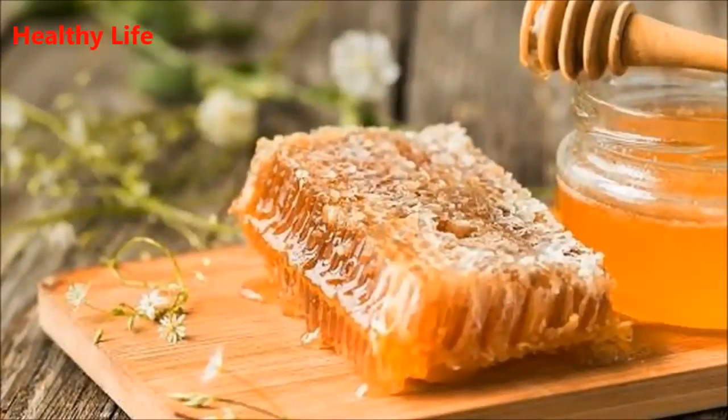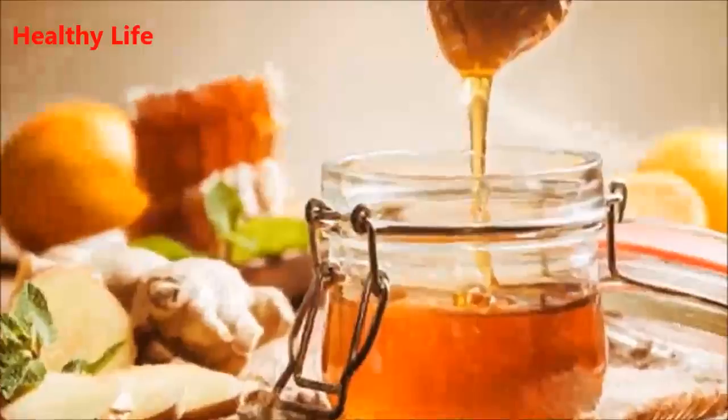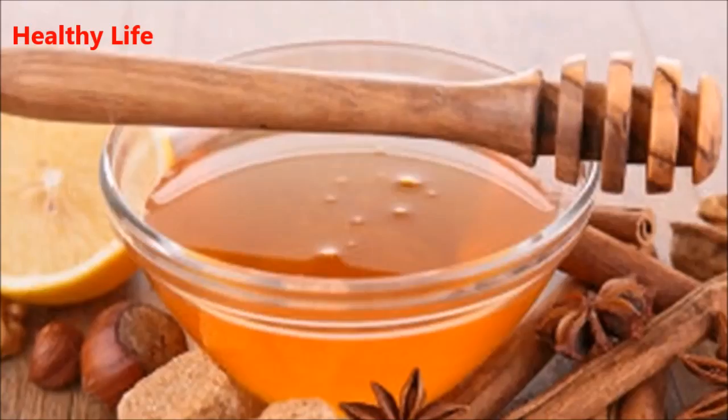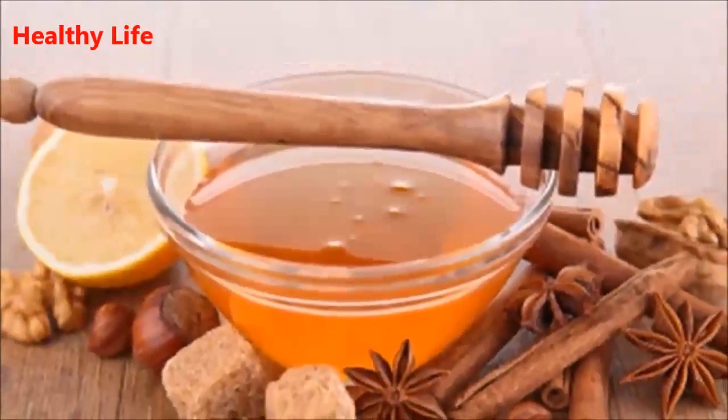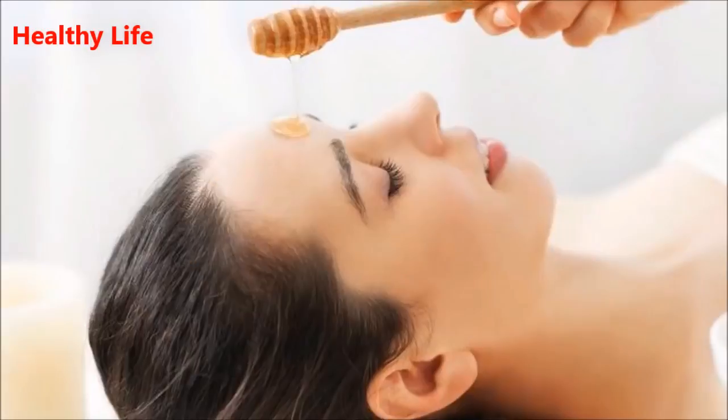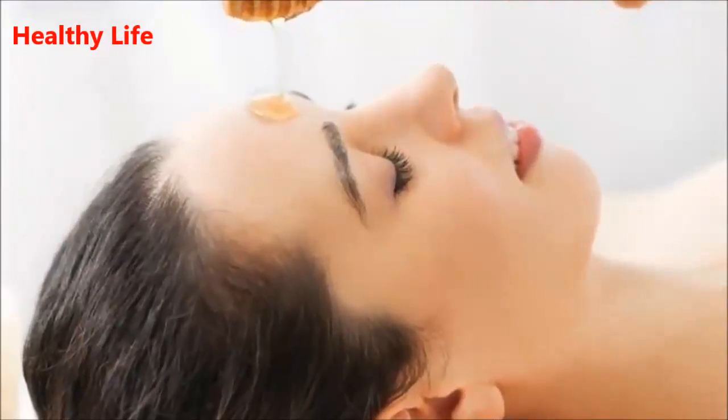Two: diaper rash cream. It has been shown that manuka honey can improve symptoms in the case of redness, itching, and inflammation. Just add equal parts of honey to your regular diaper cream and use every day.